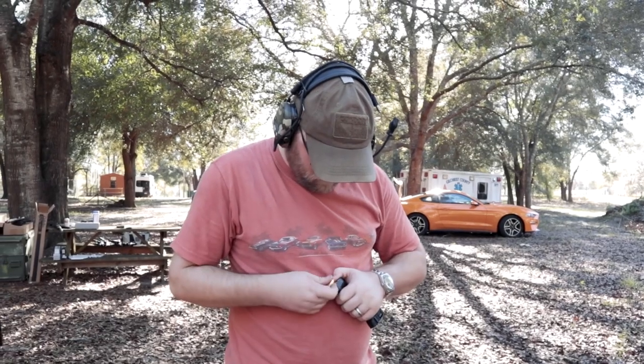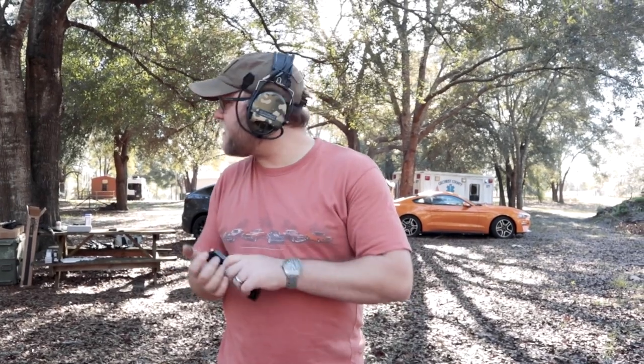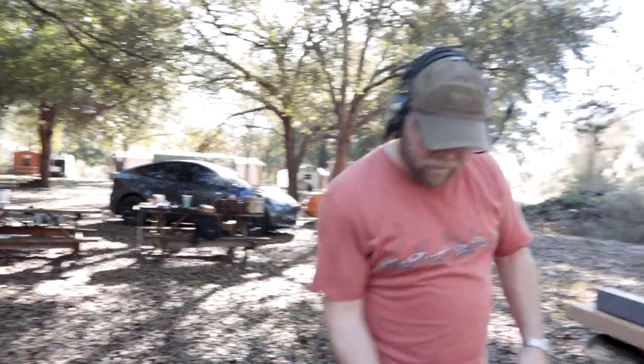How many calibers does this come in? Nine, .45, .40 cal, and 10mm — I think that's it. Do they make one in .380? I haven't seen one, though I know they make a .380 pistol.